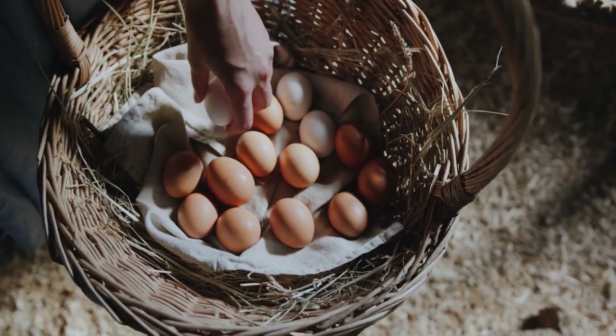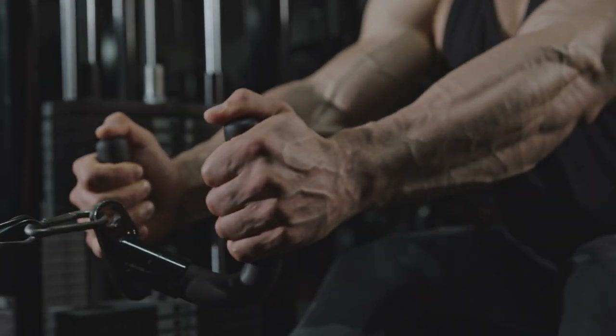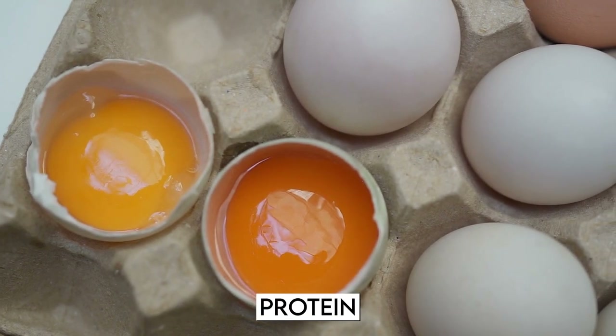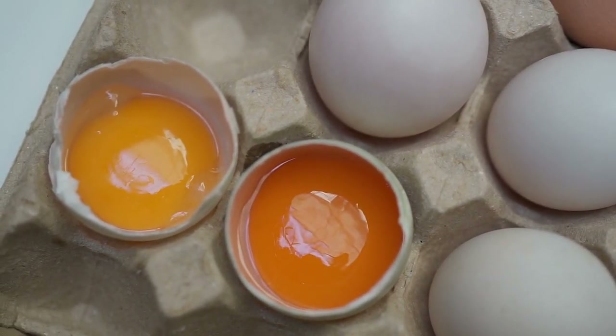A bigger chest needs more food. Fitness fanatics know that going to the gym to work out is only half the battle. It's important to eat the right foods so that you can get the most out of your work on building a bigger chest. Protein is the most important thing to include in your diet, even if you've worked out every day in the same way.